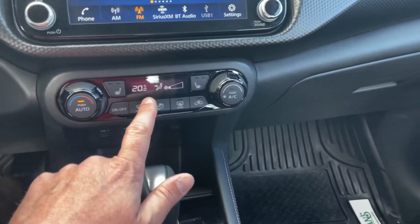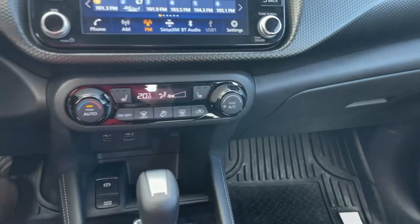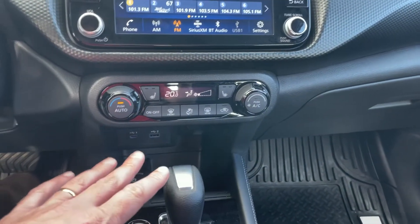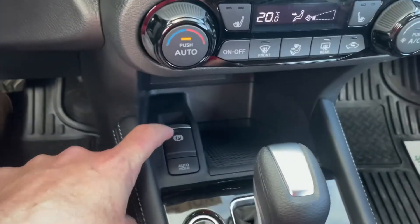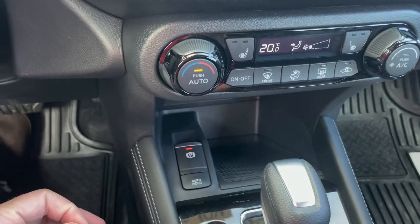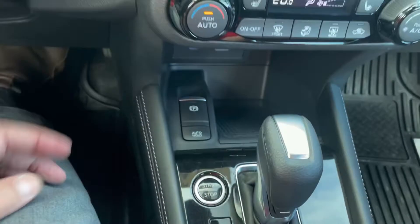Down below, we have a digital climate control, and heated seats are right up there beside it — so no accidentally hitting the heated seats on or off. We have an electronic parking brake now. If I lift up, my parking brake is engaged, and it shows me up here on the dash as well. To disengage it, I'm going to put my foot on the brake and push down.